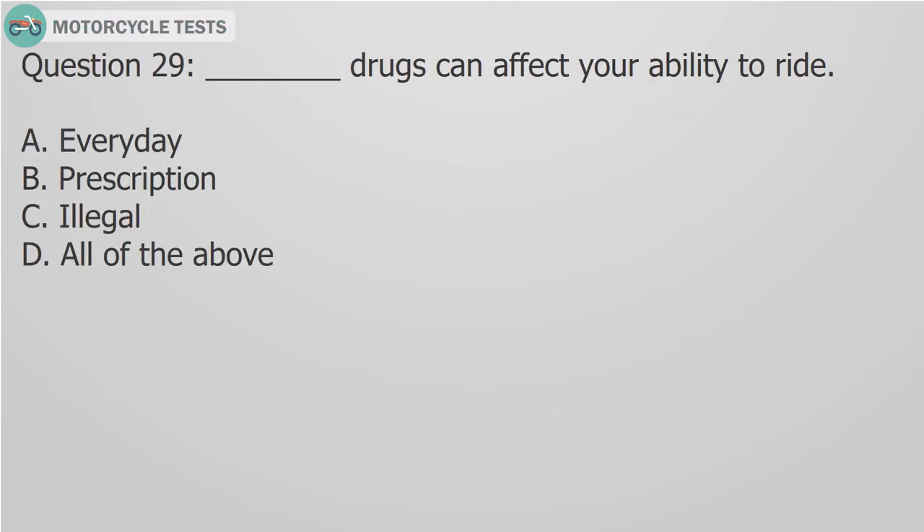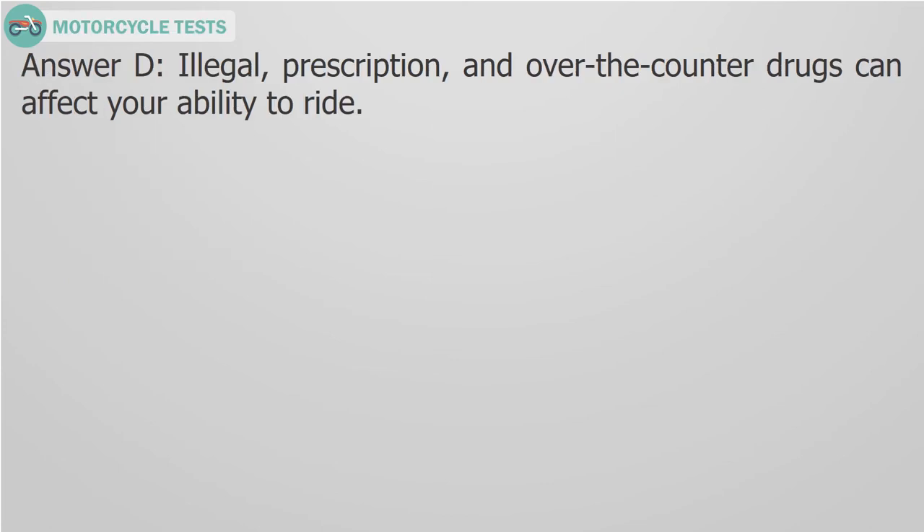Question 29: Blank drugs can affect your ability to ride. Answer D: Illegal, prescription, and over-the-counter drugs can affect your ability to ride.